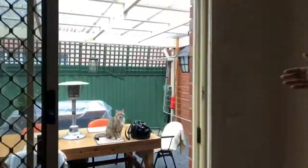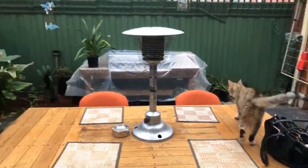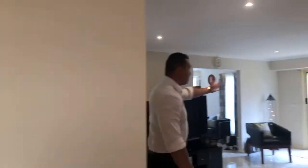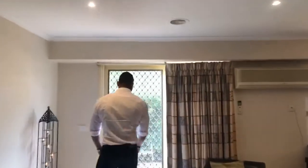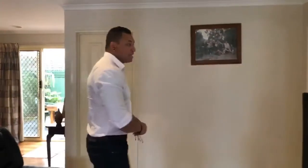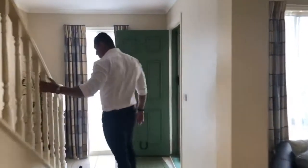Out here behind me you've got an undercover patio area, perfect for relaxing out of the weather. Moving through, over here you've got an outdoor courtyard. We won't take you out there because there's a lovely pooch that's going to jump all over me and get my clothes dirty, but we'll give you a look through the window. Now we'll quickly go upstairs and check out the bedrooms.